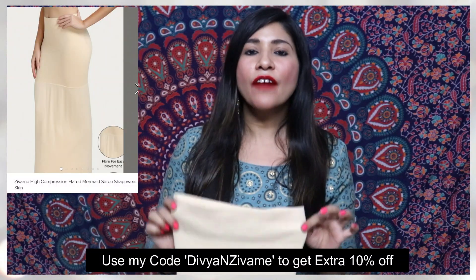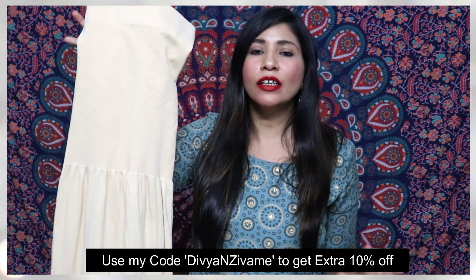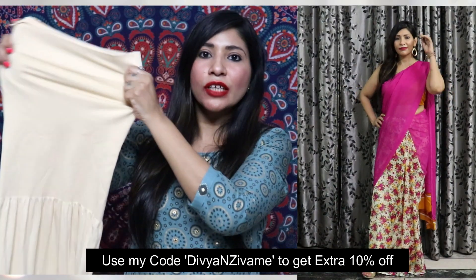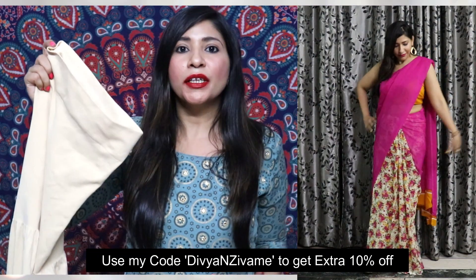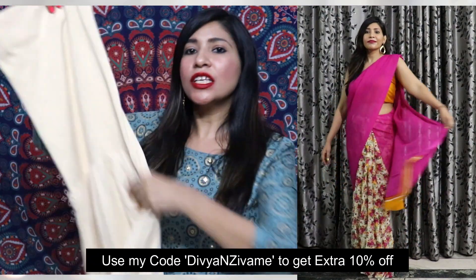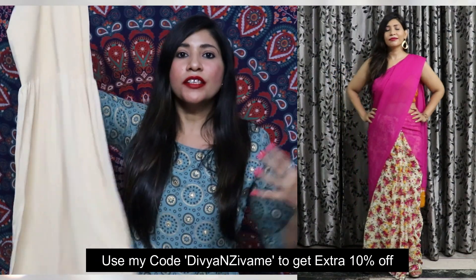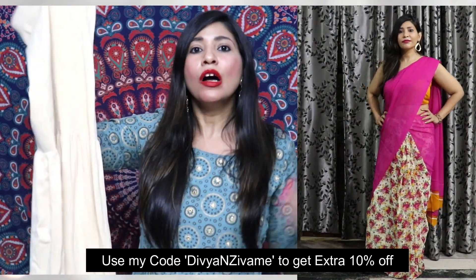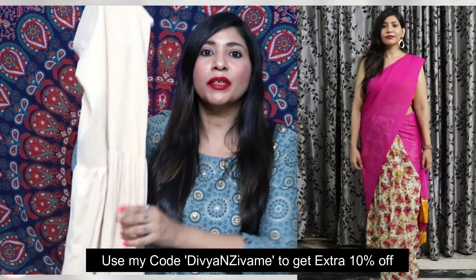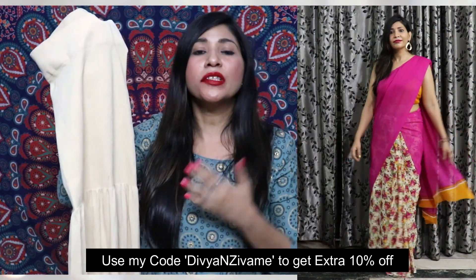Next up I have the Zivame Saree Shapewear, and it is such an amazing product — it makes your figure look very good. On the top it's elasticated and highly compresses your tummy fat and love handles. As you go down it flares out slightly — just a minimum flare — so it's easy to move but still gives a lot of good shape. If you are looking for shapewear, definitely go for this one. You can get it in a lot of colors so you can pick according to your choice.